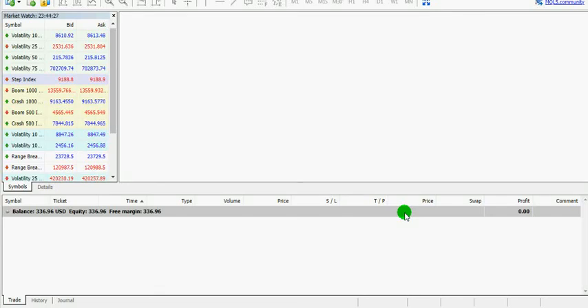Hi everyone, this is Matthew again. This is our fifth strategy for today, first of October 2021. We'll be trading the Boom 500 index on the MT5 trading platform for a daily review before we proceed.